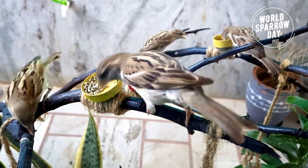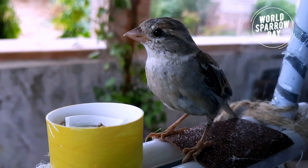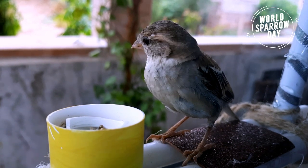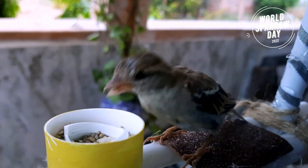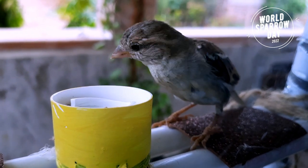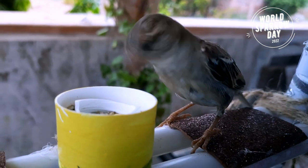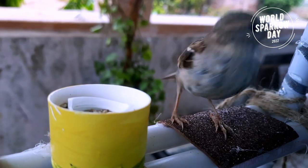एक वक्त था जब ये सुबह से लेकर शाम तक अपनी चीं-चीं की आवाज से हमारे घरों में रौनक फैलाया करती थीं। पर वक्त के साथ हमारी लाइफस्टाइल, रिस्पॉन्सिबिलिटीज और प्रायोरिटीज ने हमें इनसे कब दूर कर दिया, वो पता ही नहीं चला। और आज जब हमें इनकी याद आई है तो ये एंडेंजर्ड लिस्ट, यानि कि तेजी से विलुप्त होने वाली कैटेगरी में पहुँच चुके हैं।